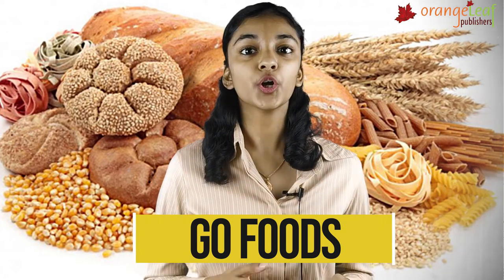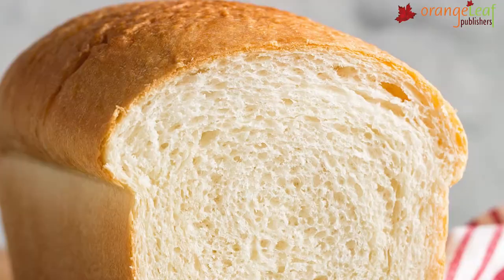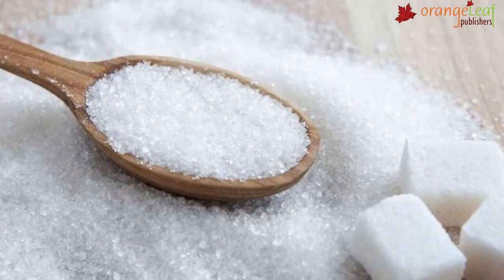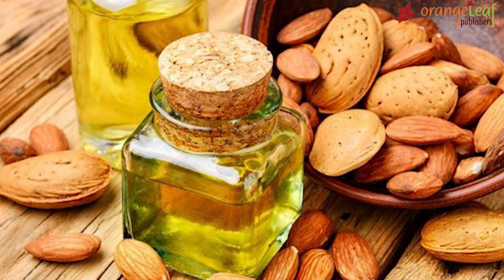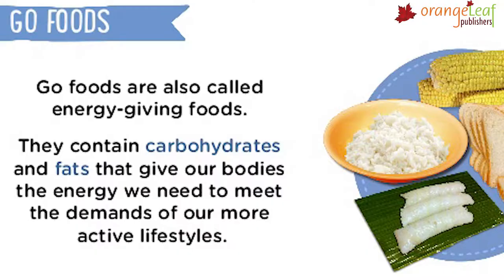GoFoods are rich in carbohydrates and fats. They give us energy to work and play. Bread, rice, potato, sugar and cake are rich in carbohydrates. Ghee, butter, oil and nuts are rich in fats. GoFoods are also called energy giving foods.